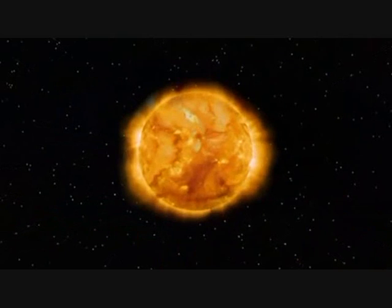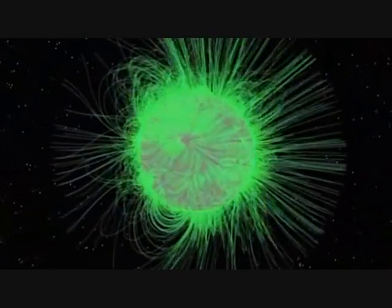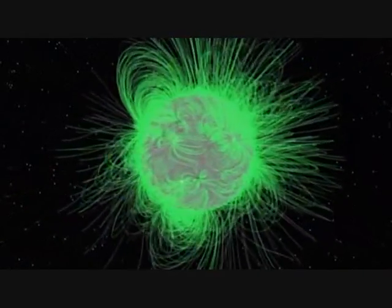You have all of this plasma that is really turning and churning, and that causes magnetic field lines to become twisted and intertwined and mixed up.